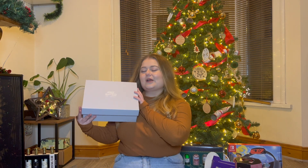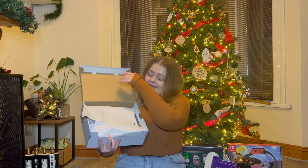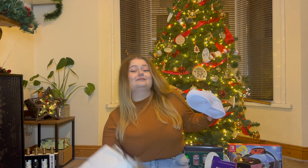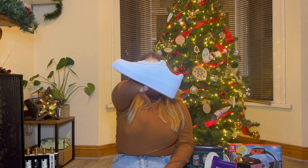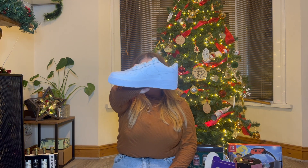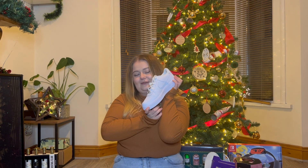Last but not least, from my boyfriend's parents I got some Air Force Ones - yes, I'm that kind of girl. White shoes - how white am I going to be able to keep them? I've got to look after them so they don't crease and don't go off-white. But again, thank you so much for them, I love them.